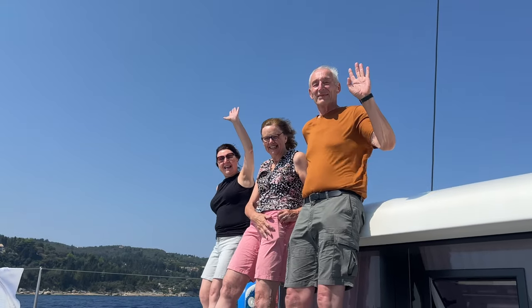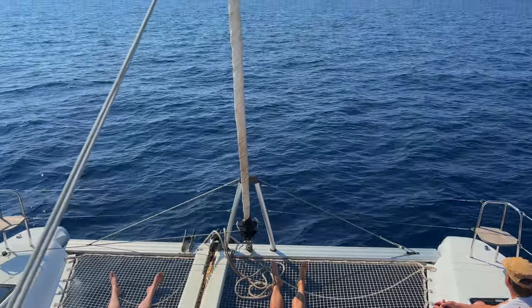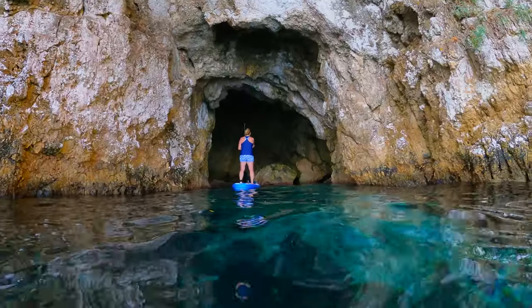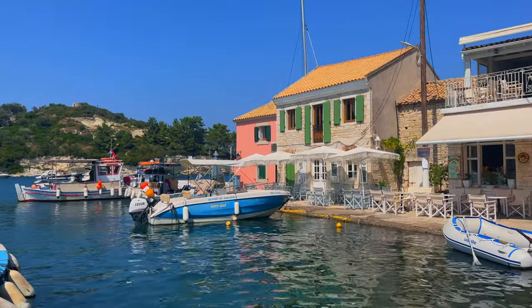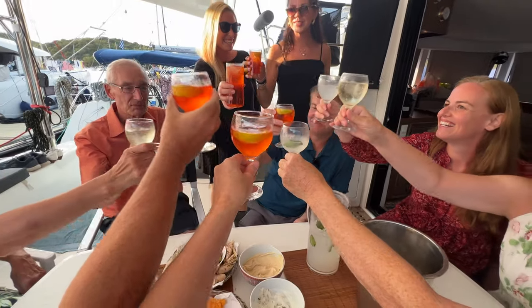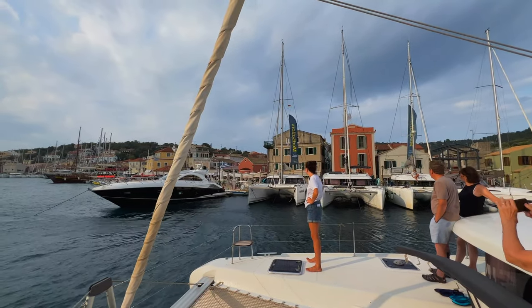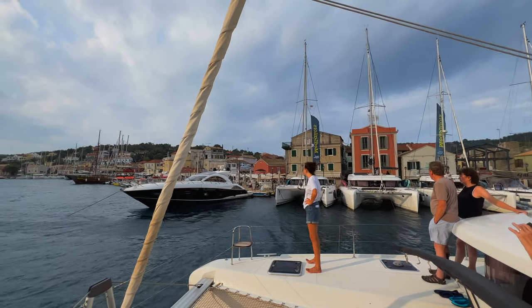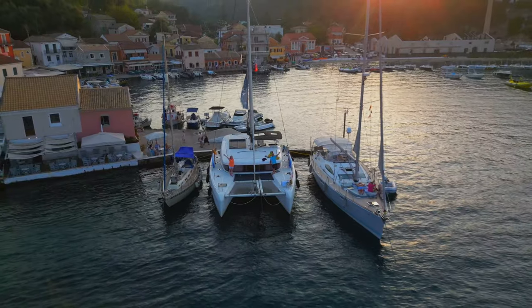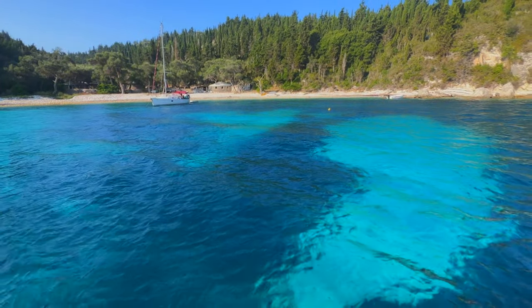If you're planning to visit Greece, this is the best way to island hop and explore out-of-the-way places, quiet coves, and picture-perfect villages while having the trip of a lifetime. In today's video, we're going to show you exactly what to expect on a small yacht cruise through the Greek islands and how you can start planning your own Greek getaway today.